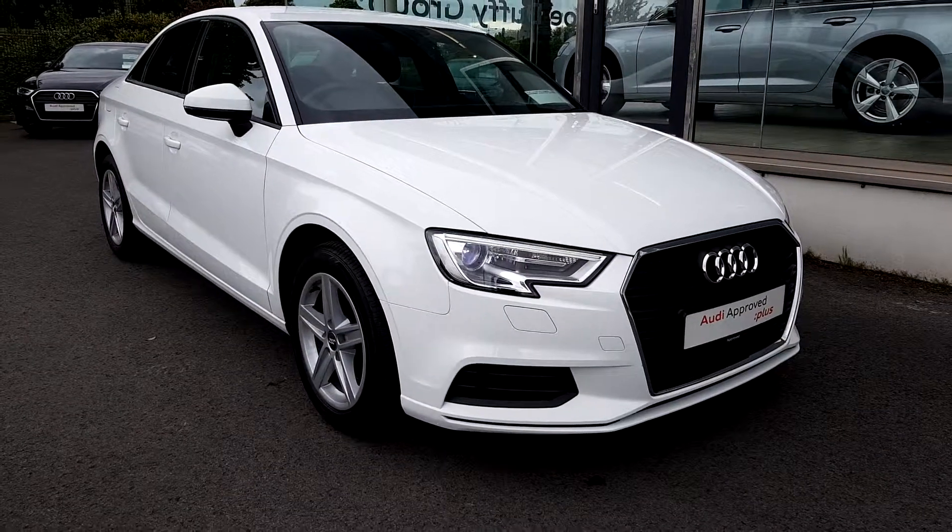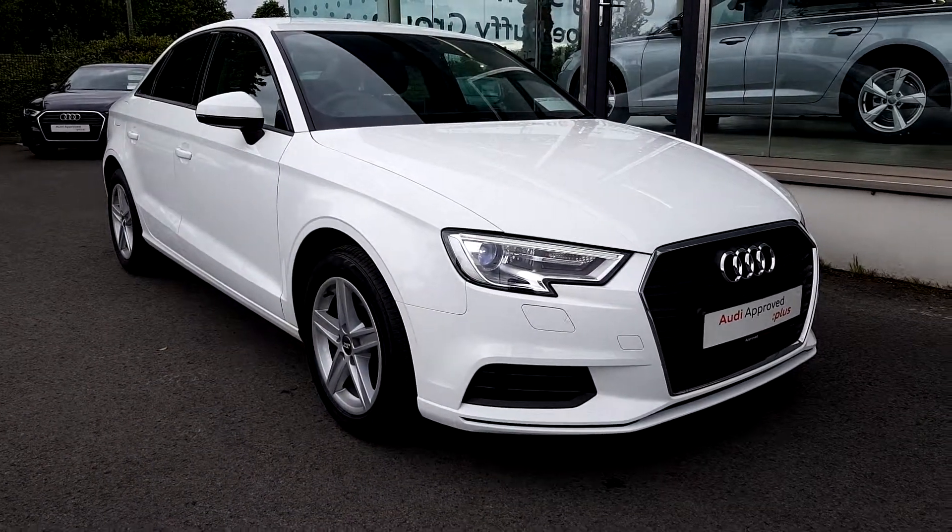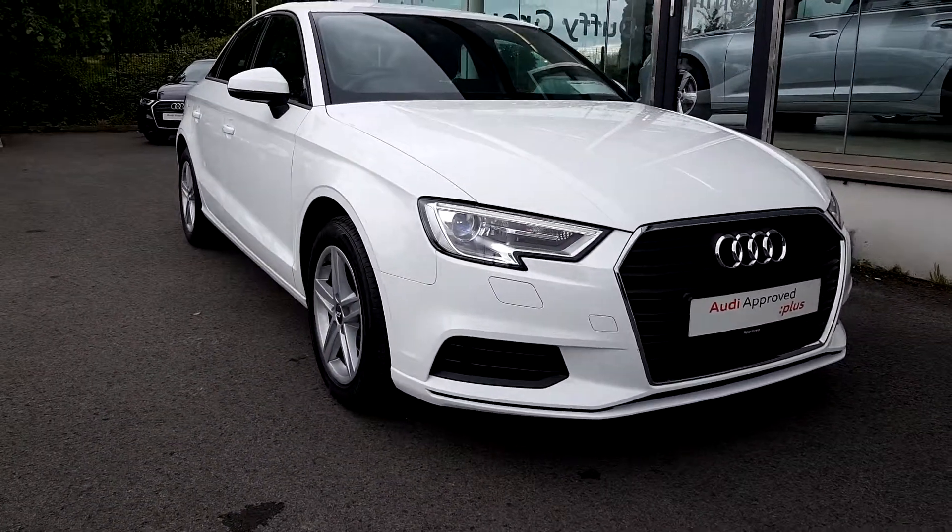For this stunning 171 Audi A3 Saloon please contact us on 041-213-6200. Thank you.